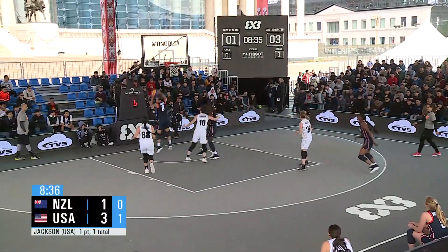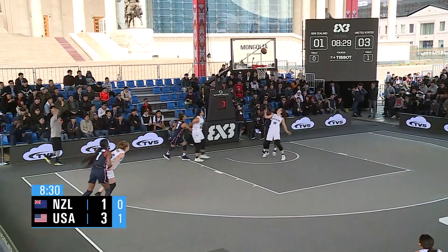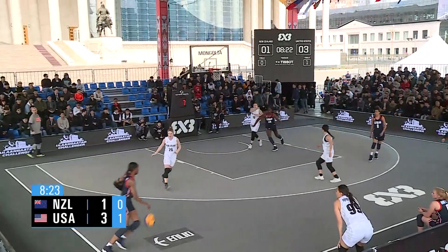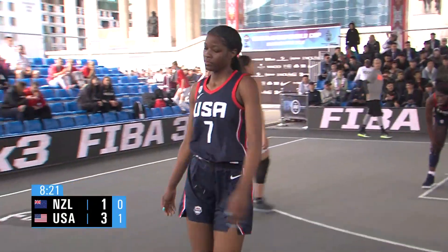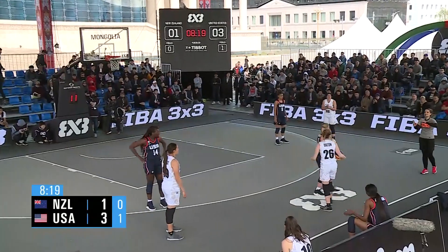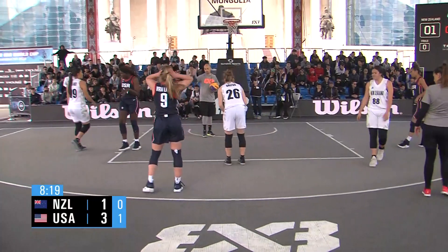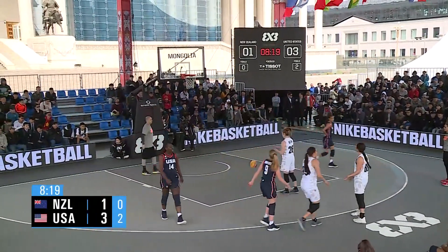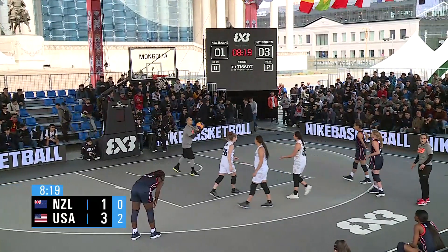Good clear. New Zealand with a miss. USA clears it — pump fake, two-point shot, no good. Offensive rebound collected. New Zealand's ball. Van Lith back in for USA. Ball is checked in — technical foul. You have to give the offensive player room; you cannot check the ball in and touch it. That's a technical foul. New Zealand sinks the free throw.